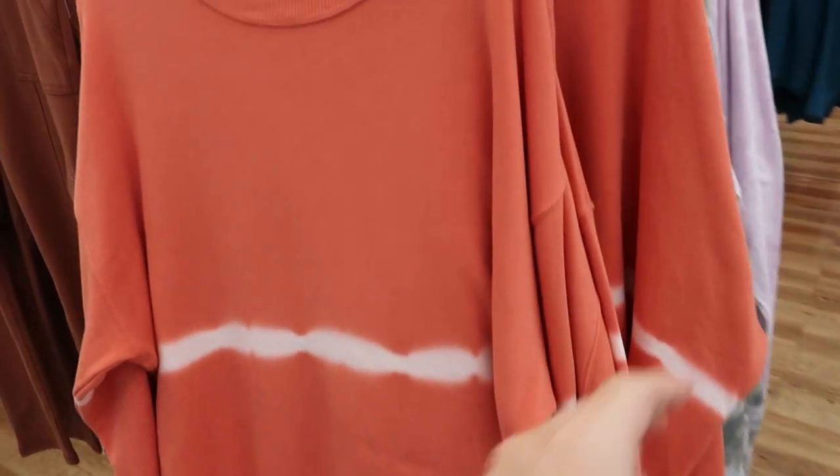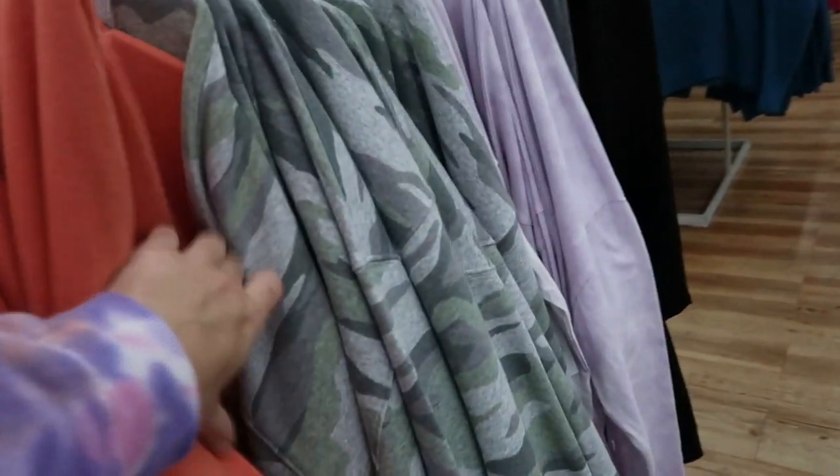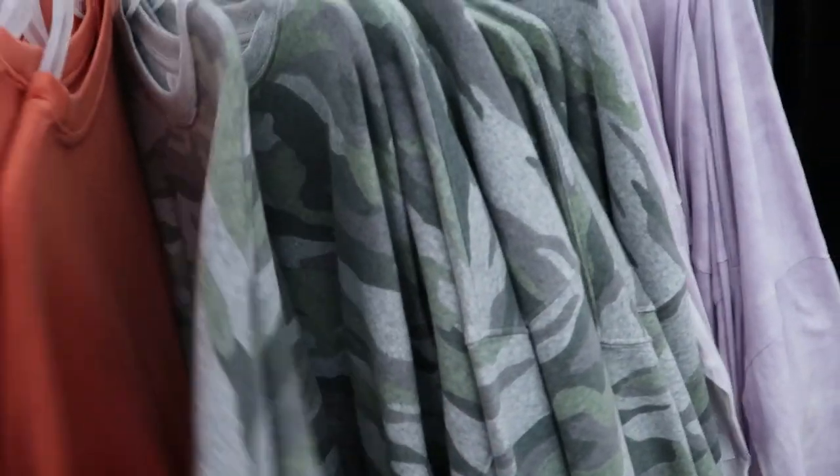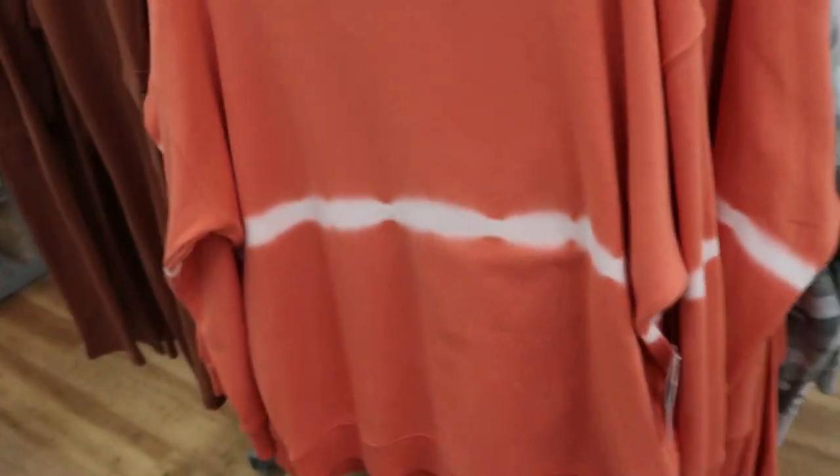There's also some new sweatshirts from Time and True. So they're $14.98. There's this orange with a white tie-dye stripe and then a camo. It looks like a drop sleeve, really comfortable and these also look like they run big.